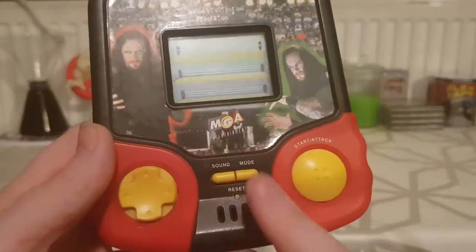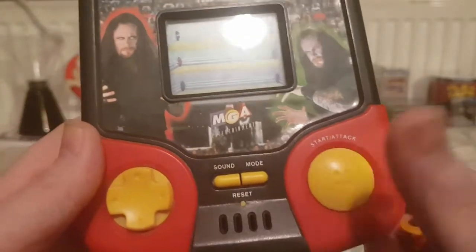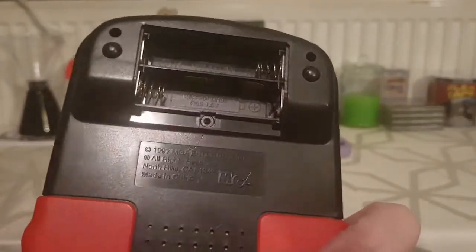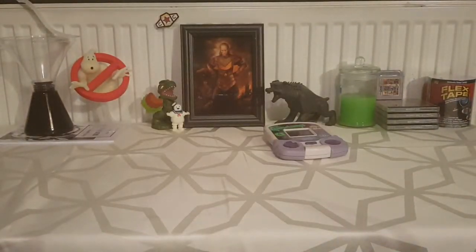So we've got the Undertaker, let's have a look. Same layout as the other one - we've got the sound mode, reset button, little speaker, the D-pad, and the start/attack button. Like the other one I don't have the battery cover, which is upsetting. It only takes two double As. This one came out in 1997, the Goosebumps one was copyrighted from 1996.